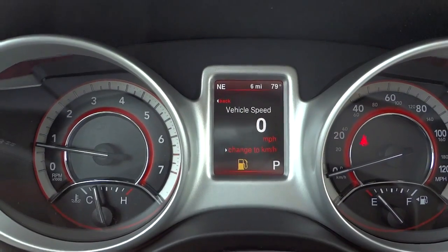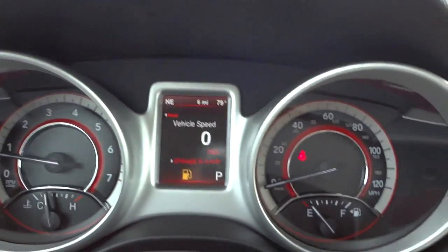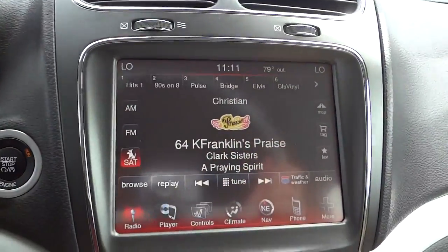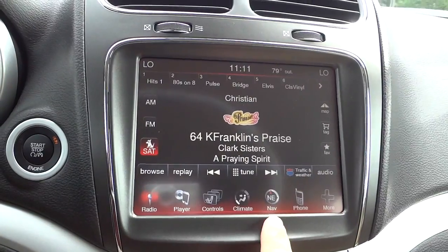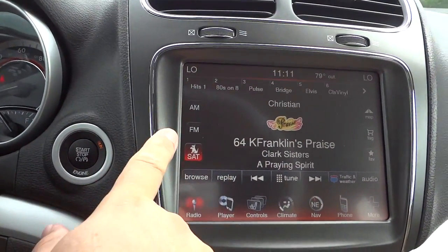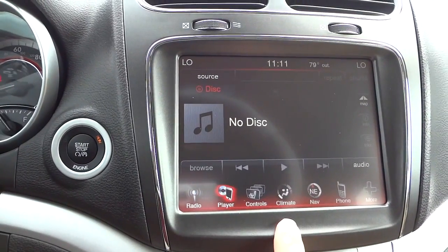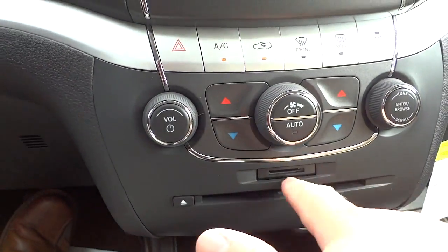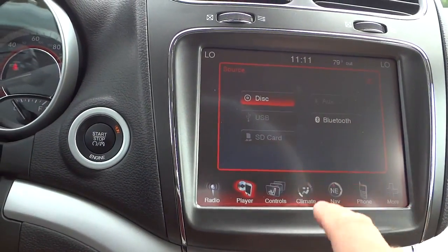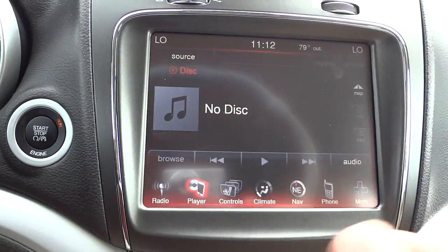The vehicle speed is pretty much the default screen. You've got a black and red theme on the gauges. Right here is your 8.4 Uconnect system — it does have navigation and a lot of cool stuff. Starting at the radio: it has satellite radio, AM, FM, and your favorites at the top. It also has a CD player, SD card input, and supports USB, Bluetooth, and auxiliary inputs for playing music.